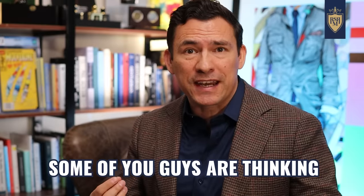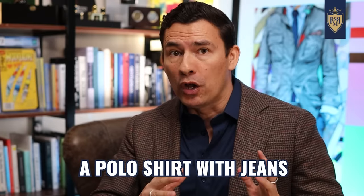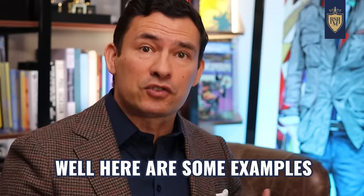At this point, some of you guys are thinking, Antonio, give me examples of what does work. How do you make a polo shirt with jeans look amazing? Well, here are some examples right here.